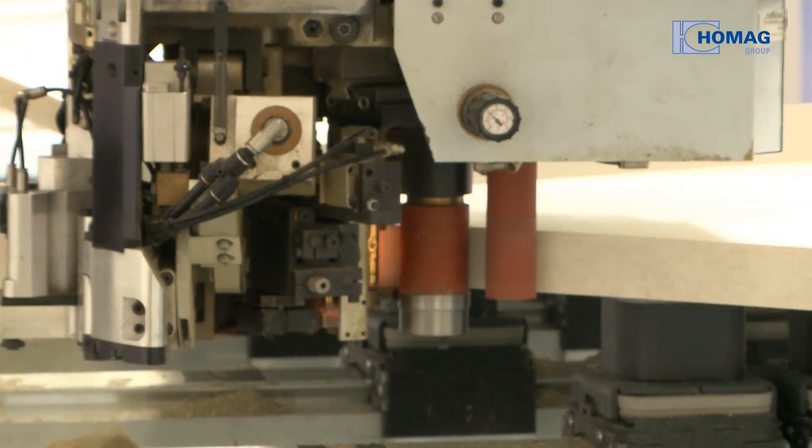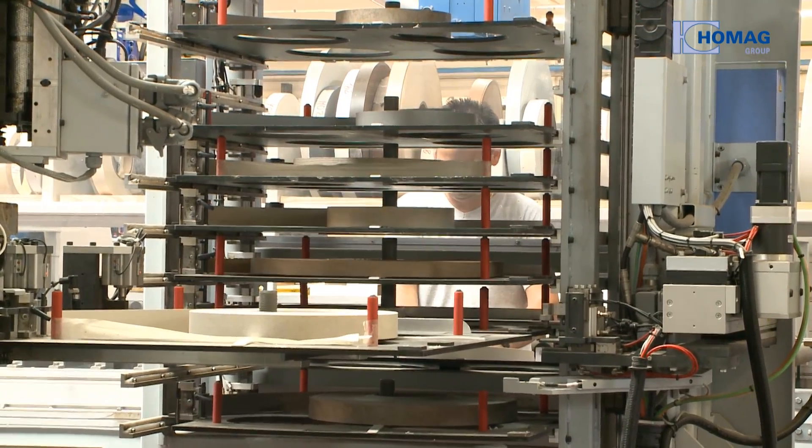Thanks to the gluing unit with an automatically feeding store in nine places, it's possible to band flexibly.